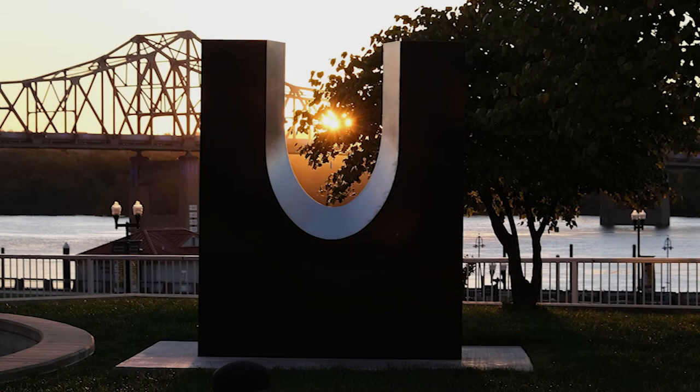The sculpture before you is entitled Cosmic Seed. This work is the third piece by world-renowned minimalist sculptor Ronald Blayden to be concurrently displayed in Peoria.